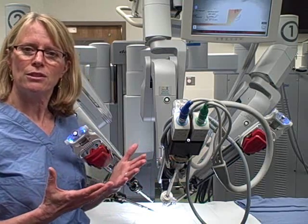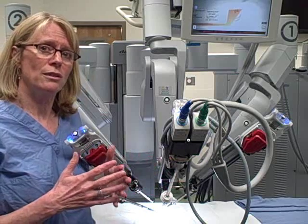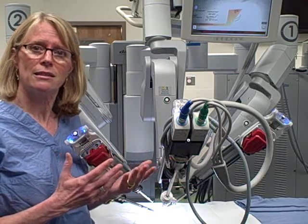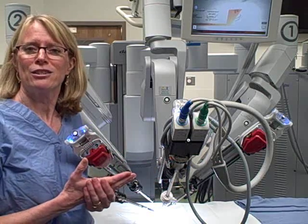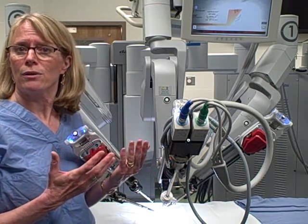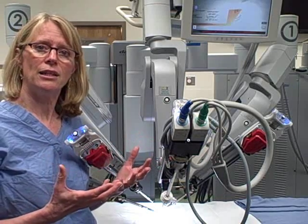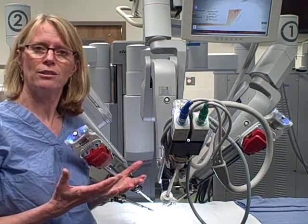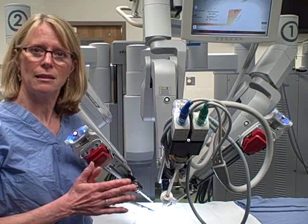I have patients who wake up from this surgery and say they don't have pain. I have patients who say they needed narcotic pain medicine for one or two days, and after that only Tylenol. I have patients who tell me that they were grocery shopping, moving around, and really well re-engaged in their life in the week following surgery. It's a dramatic difference from the surgery that we did in the past.